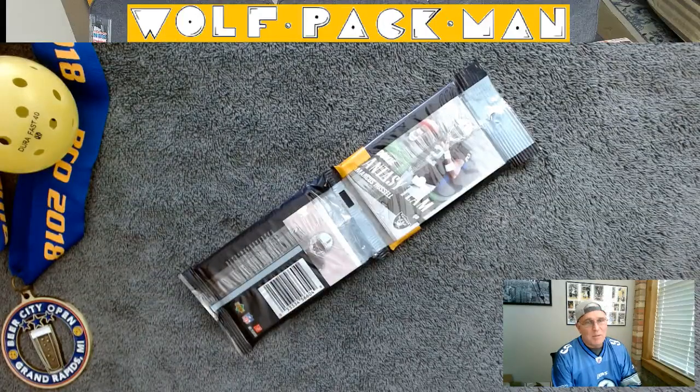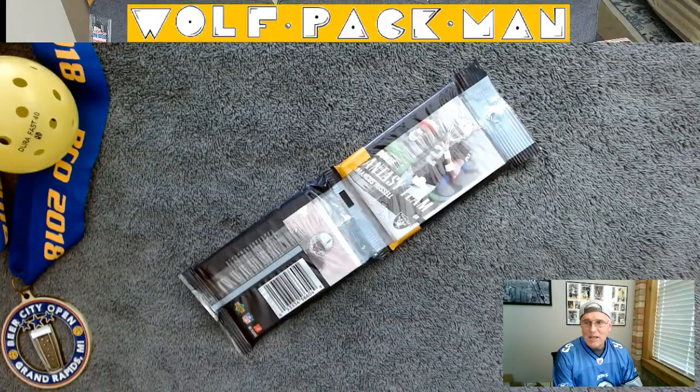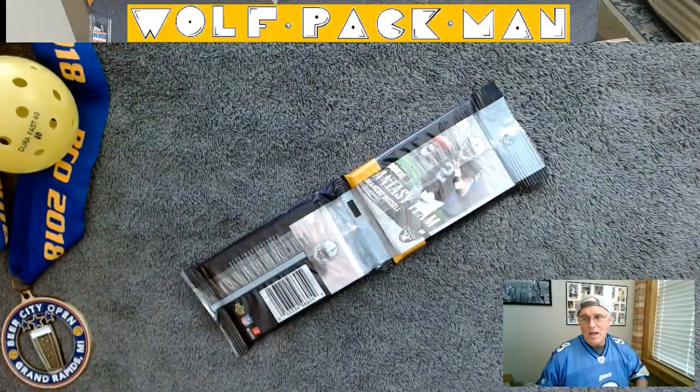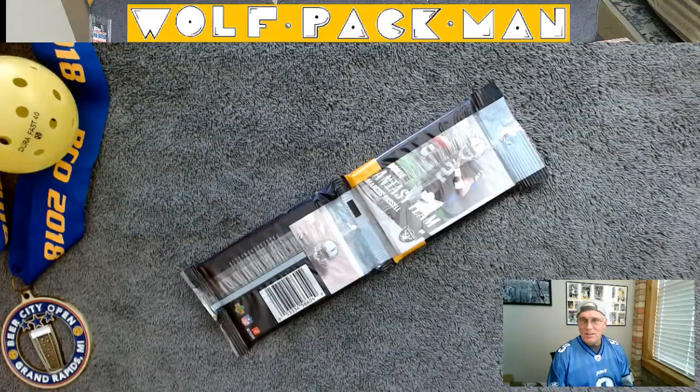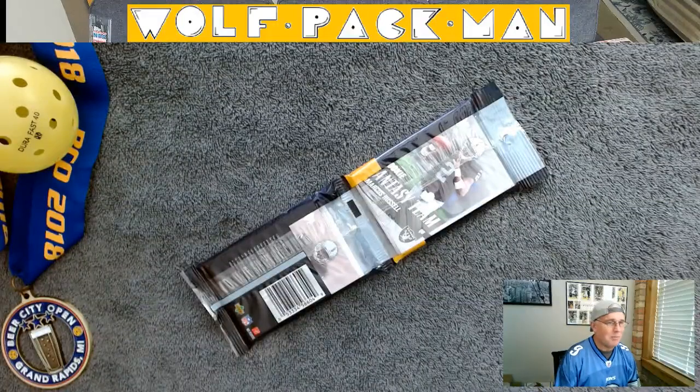There are 22 Hall of Famers out of the first 200 cards — so about one out of every ten was a Hall of Famer in the first 200, and then 100 rookies. The big name rookie is Calvin Johnson. That's why I'm wearing my Matt Stafford jersey today, because Calvin was Matt's favorite target. I'm hoping this jersey brings me some luck.